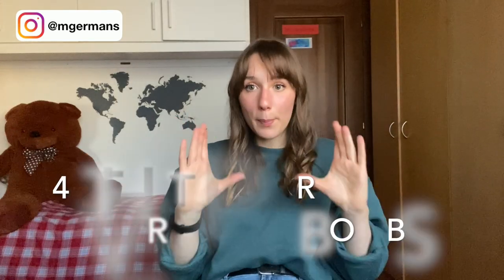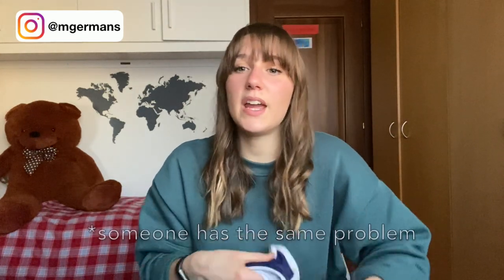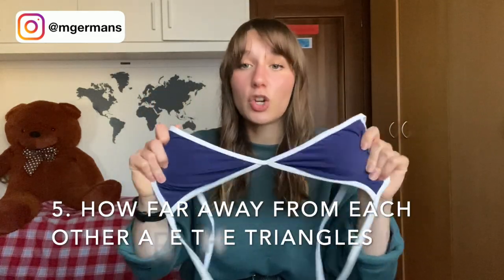One important thing is to make sure the top part of the bikini covers your chest. For example, this bikini here is a bit small for me because I have slightly bigger boobs. Read the reviews to find out if others have the same issue. Also watch out for bikinis where the two cups are spaced too far apart, which could cause a nip slip — check the reviews for this too.